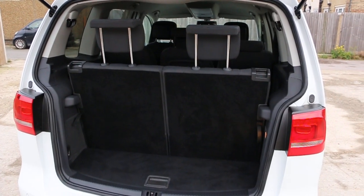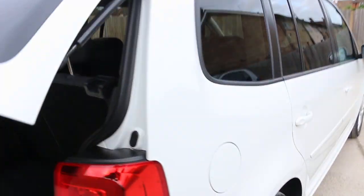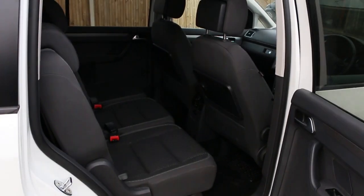It's a 7-seater car, with split folding rear seats and black velour interior.